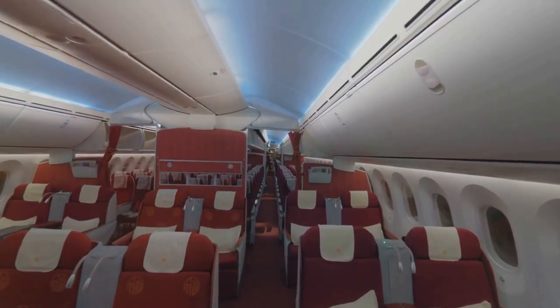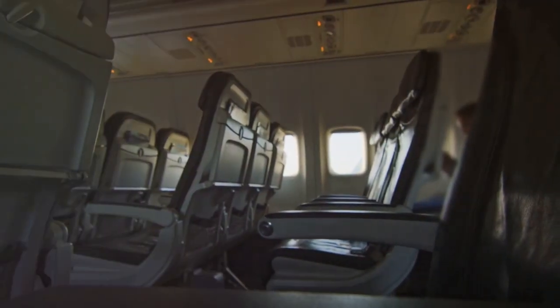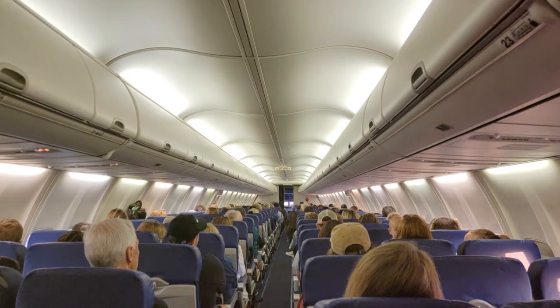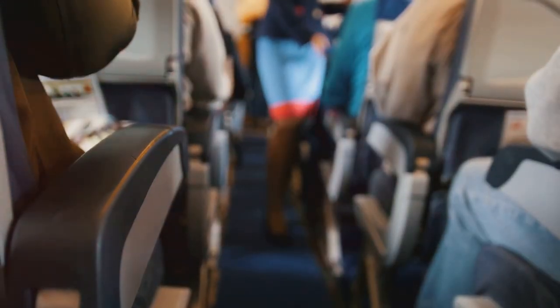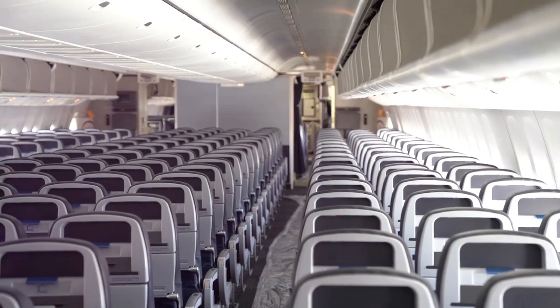Let's start with American Airlines, an airline that's often in the news, but rarely for its spacious seating. With a seat pitch of 30 to 31 inches on most of their planes, you might find yourself getting well acquainted with your neighbor's elbows. Imagine trying to relax in a love seat designed for one and a half people. The seat width on American Airlines planes hovers around 17 to 18 inches, which can feel a bit snug — manageable for shorter flights, but for longer journeys, you might find yourself longing for the spaciousness of a park bench.